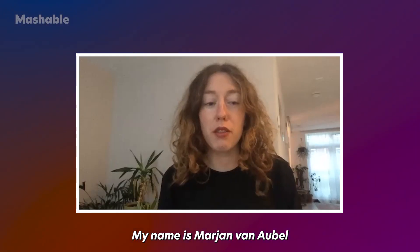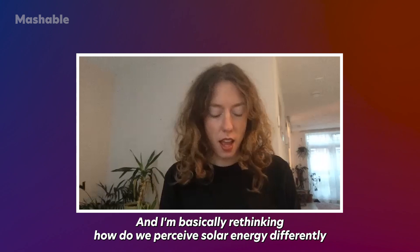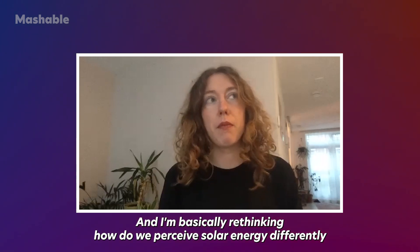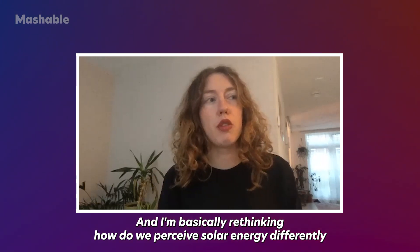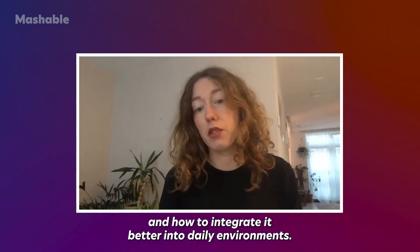My name is Marianne Laubo and I'm a solar designer based in Amsterdam. I'm basically rethinking how we perceive solar energy differently and how to integrate it better into a daily environment.